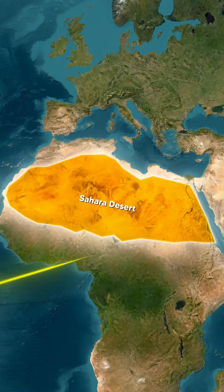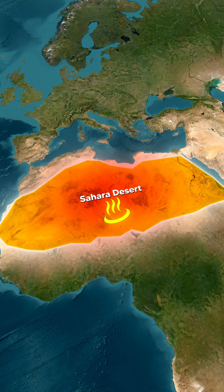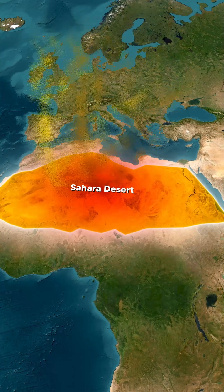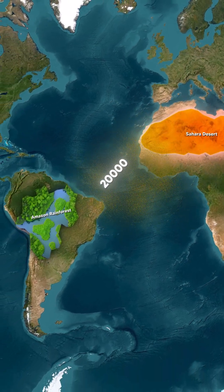This fascinating process begins with the formation of the Saharan air layer, a hot, dry air mass that develops over the Sahara during the summer. Powerful winds lift fine dust particles from the desert into the atmosphere, and these particles become part of this air layer. The dust then embarks on a journey across the ocean, reaching altitudes as high as 20,000 feet.